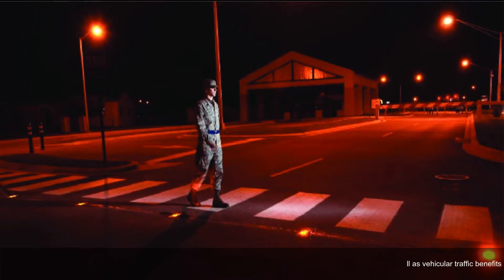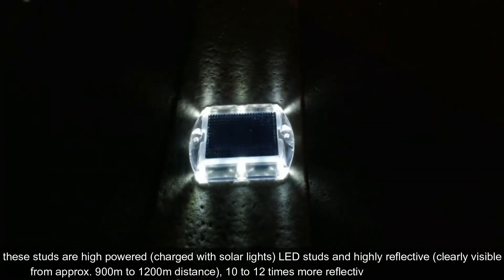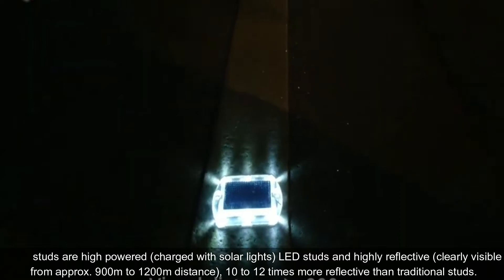These studs are high-powered, charged with solar lights, LED studs, and are highly reflective — clearly visible from approximately 900 meters to 1200 meters distance, making them 10 to 12 times more reflective than traditional studs.